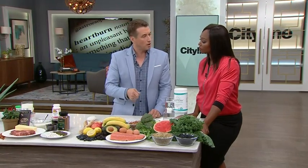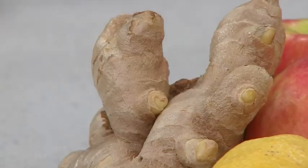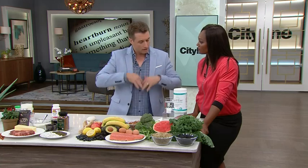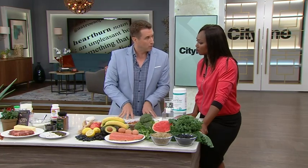Ginger is one of my favorite foods — not just to cook with, but you can slice up a couple of pieces, put them into some hot water, and that will ultimately relax the stomach. It's an anti-nauseant. It'll relax the stomach and allow that acid to stay where it is.